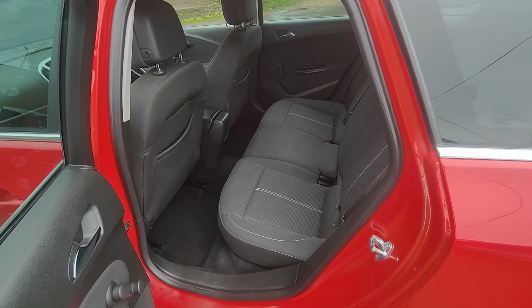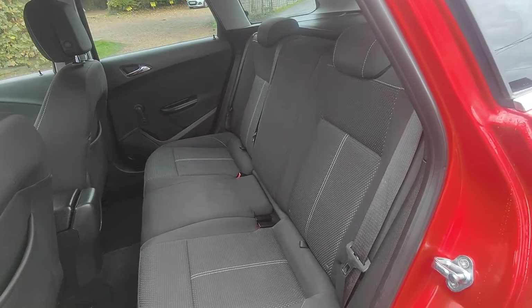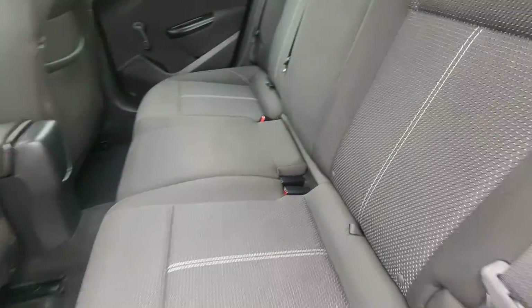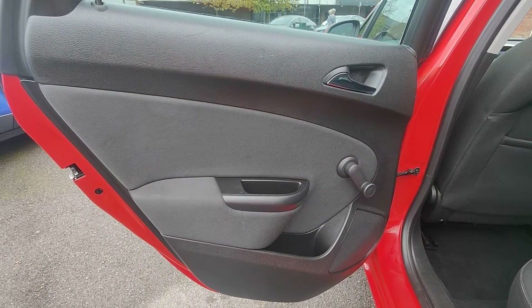Coming around to the rear of the vehicle, the Astra is a really nice spacious car — got plenty of leg room in the back for adults. The interior is in fantastic condition. Both outer seats benefit from the ISOFIX seat mounting system as well, so perfect for the little ones, and again tailored door cards matching the front design.